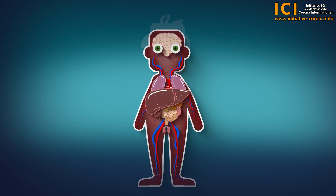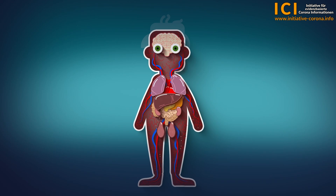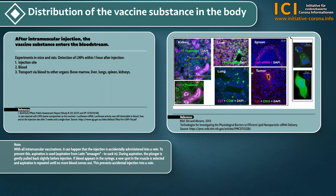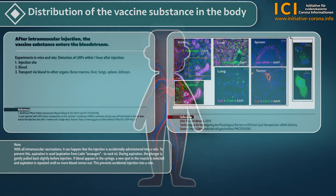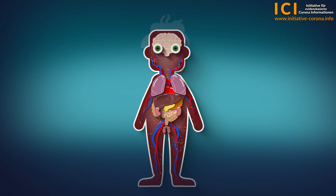The lipid nanoparticles have also been found in the brain, which proves that they can cross the blood-brain barrier. In addition, they have been detected in the ovaries and testes, proving that they can cross the barrier to testicular tissue. Other organs in which the lipid nanoparticles have been detected are the kidneys, lungs and spleen. Pathological examinations have shown that the spike protein triggered by the mRNA injection and the subsequent inflammatory processes can be detected in the heart and on various endothelial cells throughout the body.